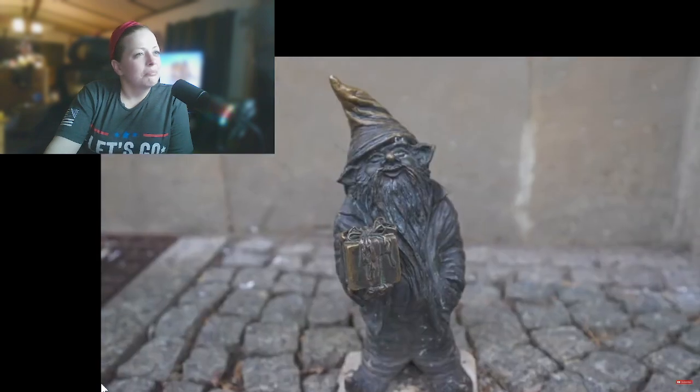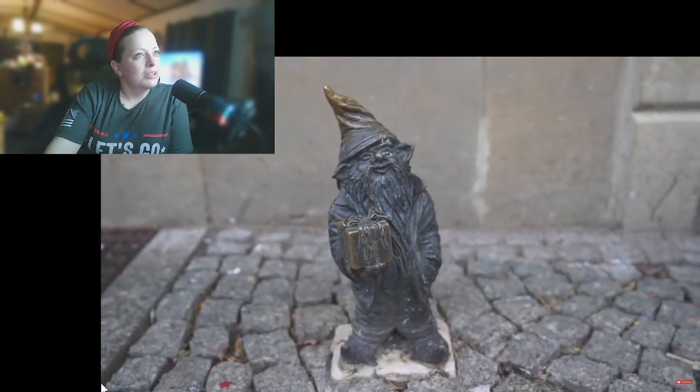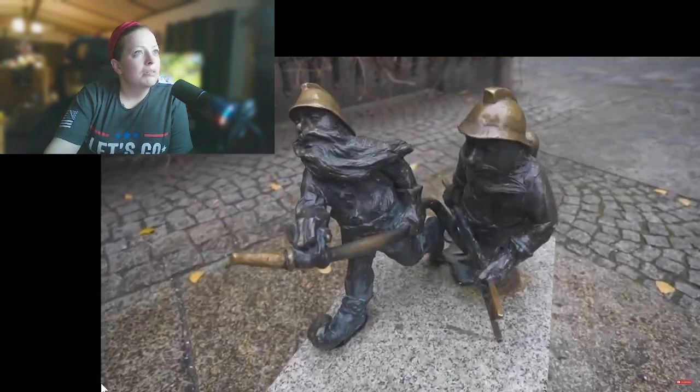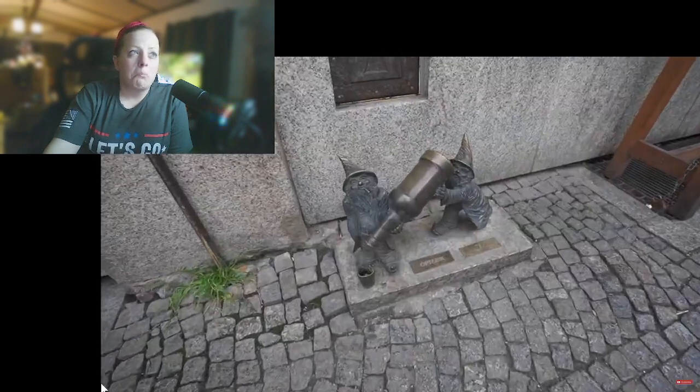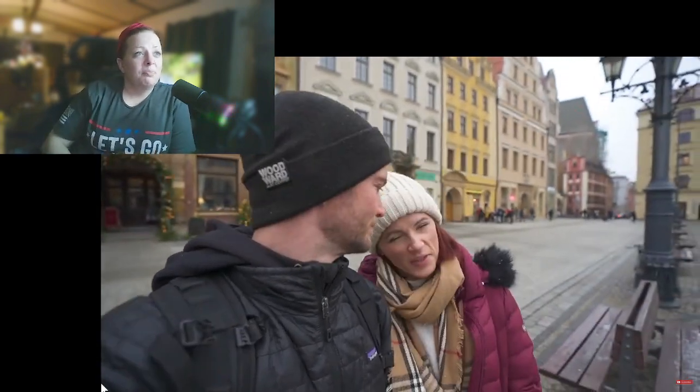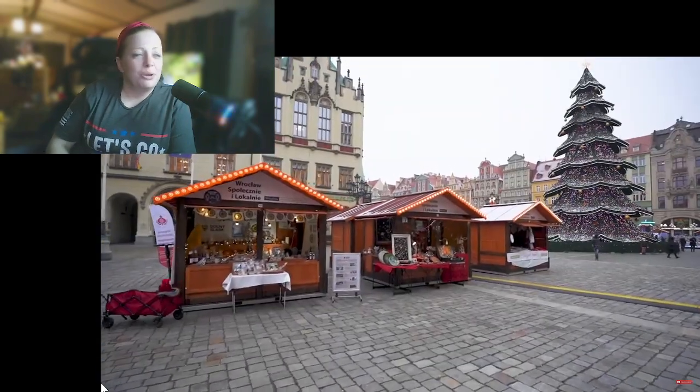All over Wrocław there are tons of these little bronze gnome statues, which are pretty cute. There are like over 400 of them. They're actually a tribute to the Orange Alternative, which was an anti-communist group in the 80s. This group would deface all the communist propaganda and write these little dwarf sketches. So in order to celebrate that group and the resistance towards communism, local artists have put up all these little dwarfs all over the city. There are maps and tours you can follow, but it's really neat to just walk around — like a mythical scavenger hunt.